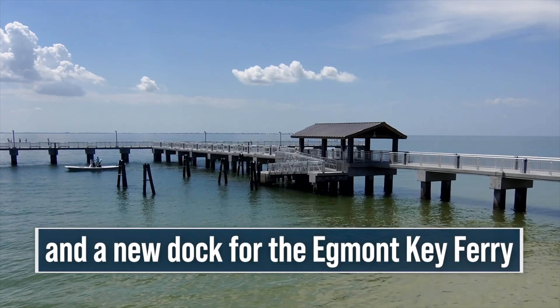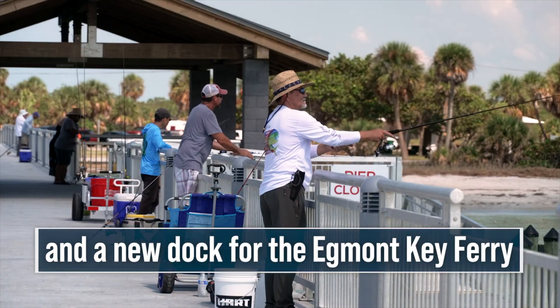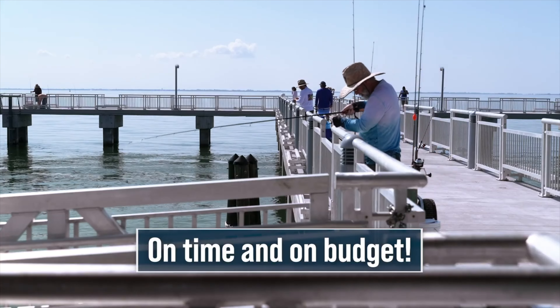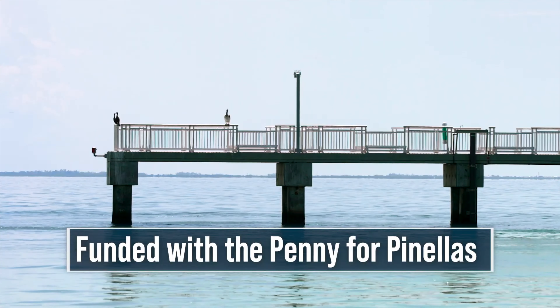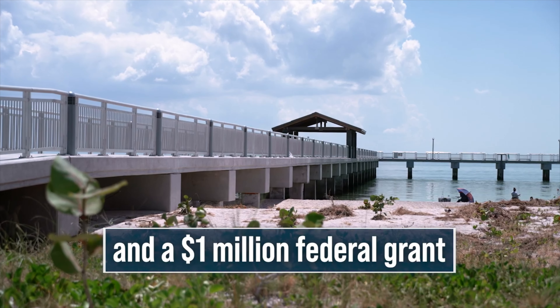which has been temporarily housed at the Fort DeSoto boat ramp. The pier replacement project began in 2019 and was paid for using $4.7 million from the Penny for Pinellas infrastructure tax and another million from the Federal Transit Administration grant.